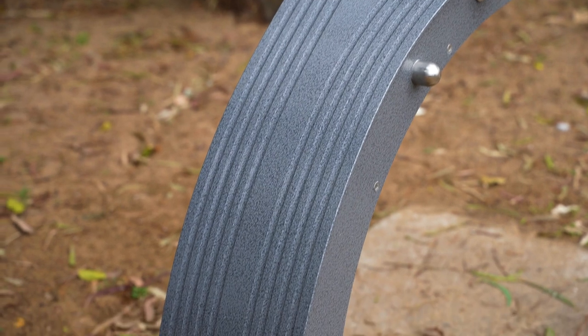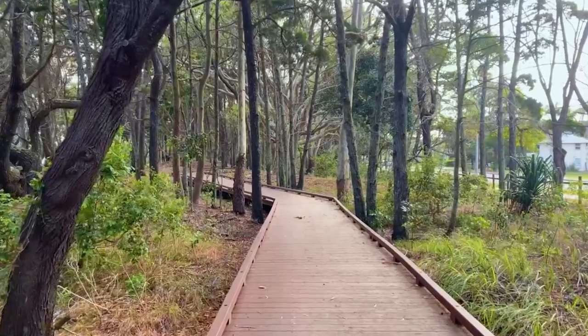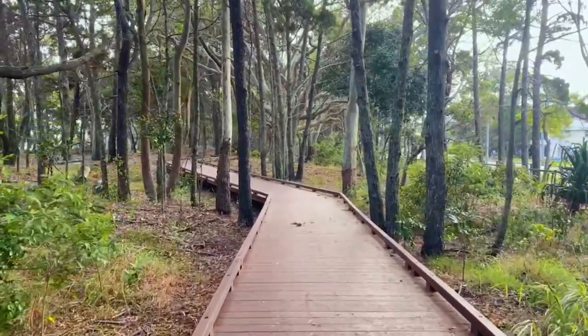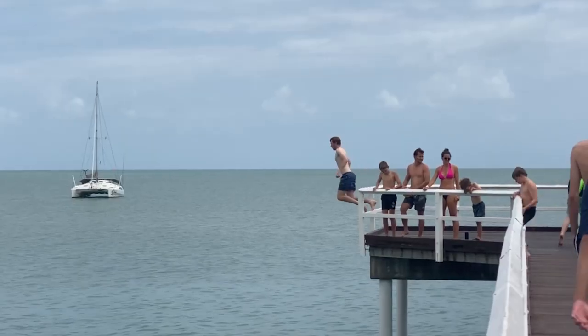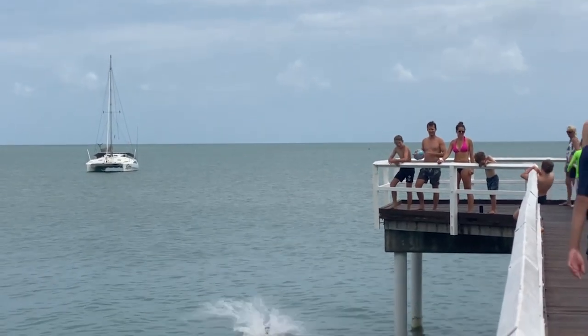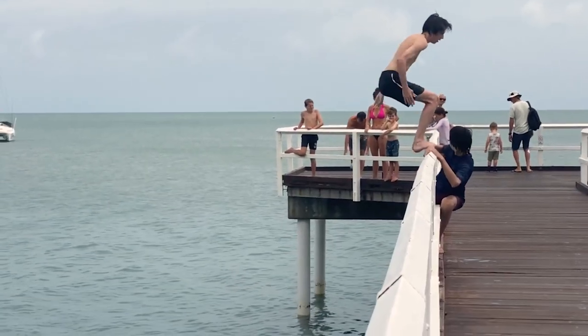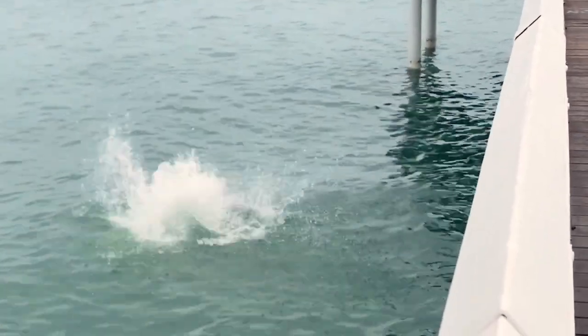It even has water fountains for your dogs. The jetties offer great family fun with the kids jumping in and swimming back to shore while the parents enjoy a coffee while watching on.